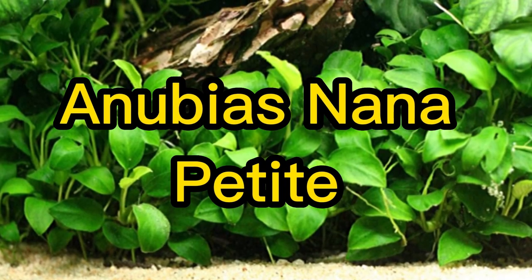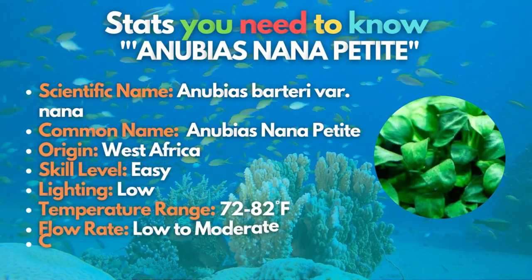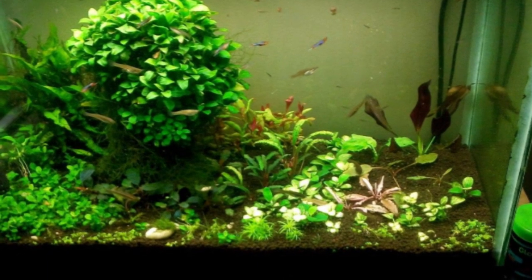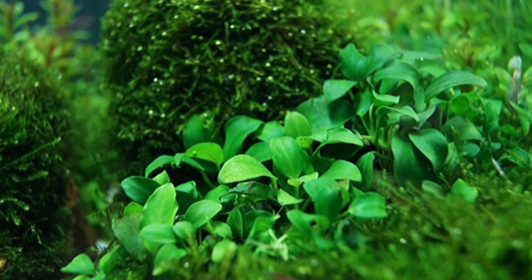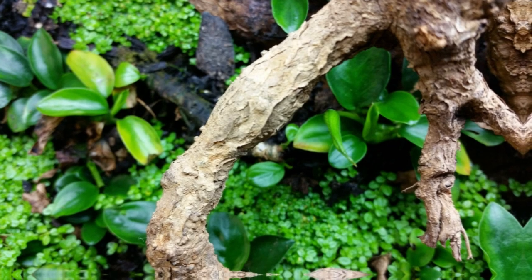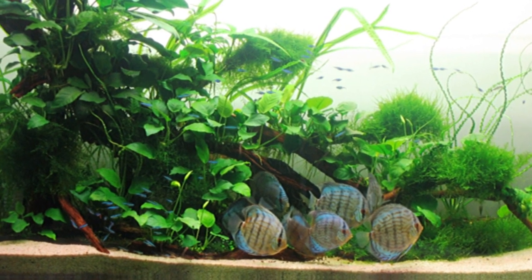The Anubias nanapetite is last but not least. Anubias nanapetite can make an excellent aquarium carpet plant for small areas. This is a slow-growing species, so you'll need plenty of patience if you plan on propagating it from just a few plants. On the plus side, it can be used to form a carpet over hardscape features, and because of its slow growth rate, it requires very little maintenance.